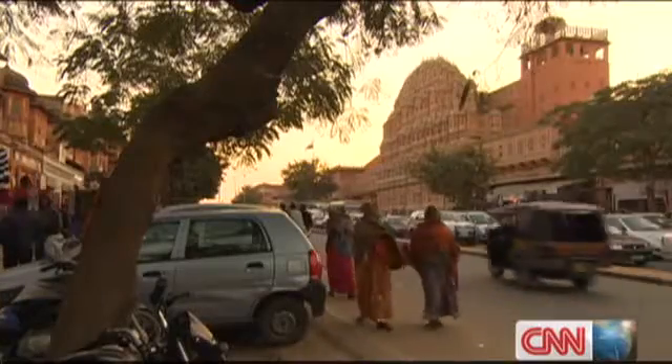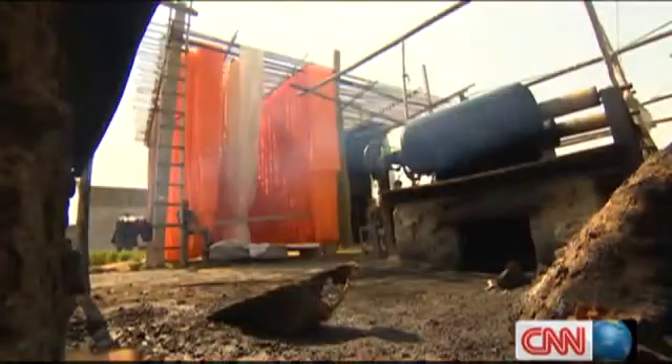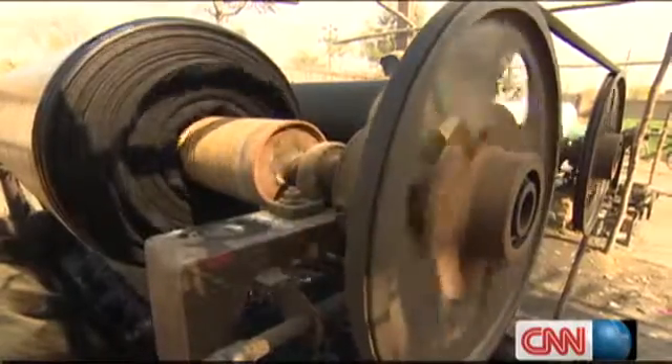Jaipur, India's treasure trove. Known for its exquisite jewellery, palaces, vibrant colours and fabrics. On the city's outskirts, textiles are prepared by adding dyes and chemicals to boiling water, a process that has a large carbon footprint.